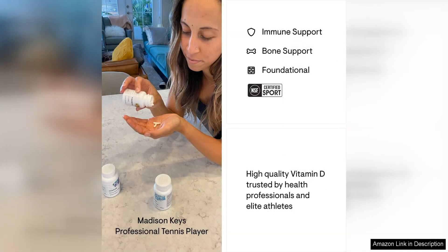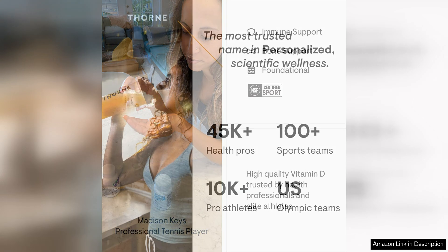Thorne is a trusted brand known for its commitment to producing premium supplements that are free of artificial additives, fillers, and allergens. This supplement is made with pure, bioavailable vitamin D3 sourced from lanolin, making it an excellent choice for those seeking a clean and effective supplement.